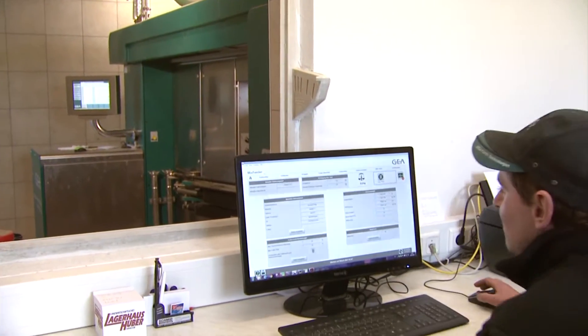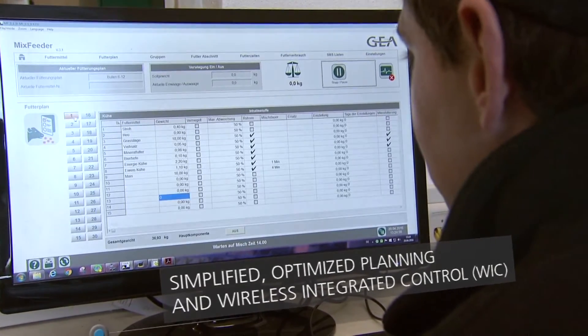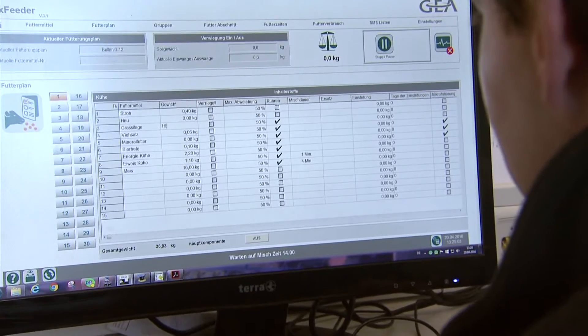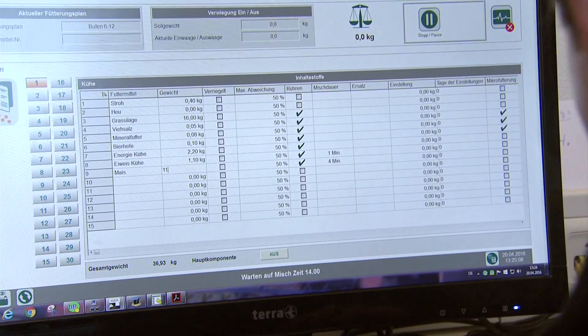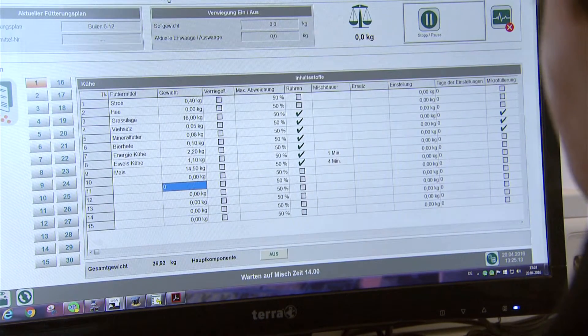It's easy to specify which mix of ingredients is going to be fed when, where and how often to a certain group of cattle. You simply enter the data on your PC. With the WIC software, you can determine the exact ingredients and amounts and schedule the frequency of distribution. The software is very user friendly — it's easy to operate and manage.